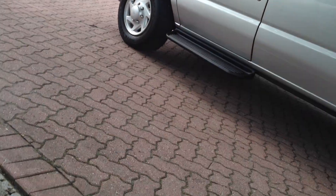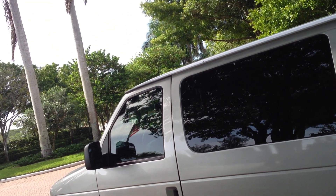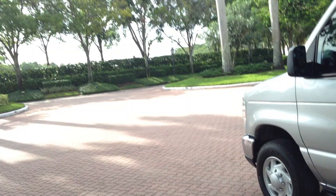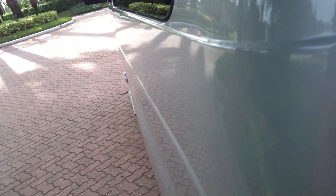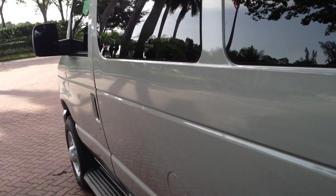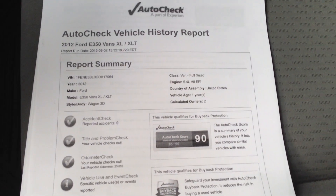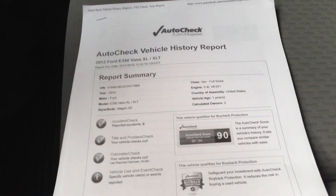Let's take it for a spin. I'll show you how it runs and drives, shifts, accelerates, brakes. Here's your auto check one more time — perfect auto check score from an 85 to a 90. This one's a 90, so it's off the chart. 5.4 liter — that's the best engine, the best gas engine that Ford makes.